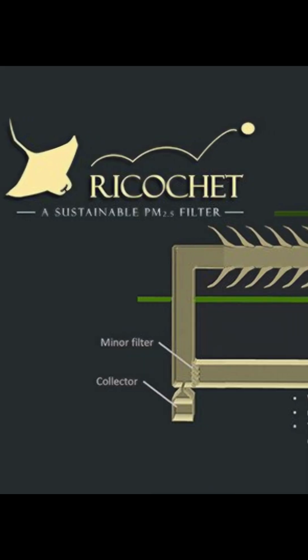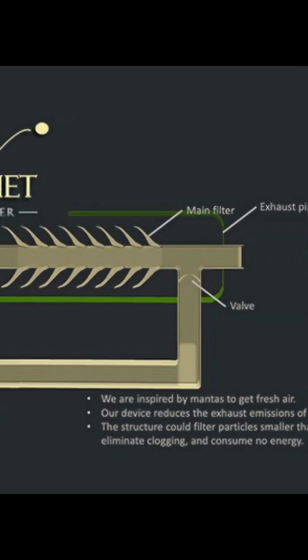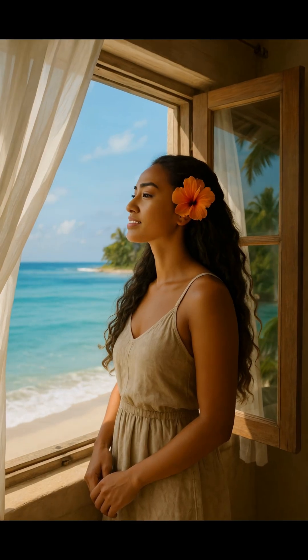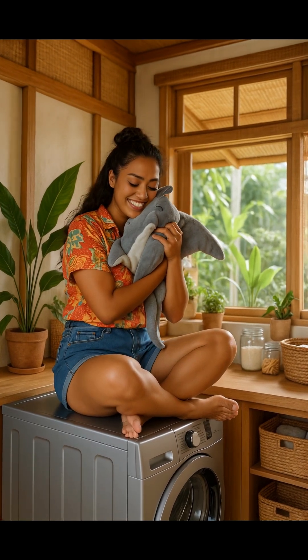Inspired by this, engineers at MIT are now building manta-style water filters to trap plastic before it enters the ocean. Imagine homes, cities, even washing machines using ocean wisdom to stay clean, without harming the sea.